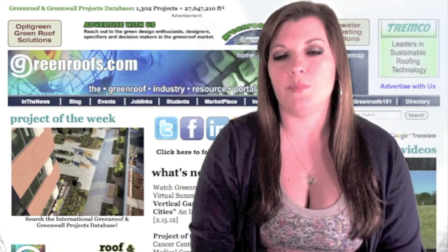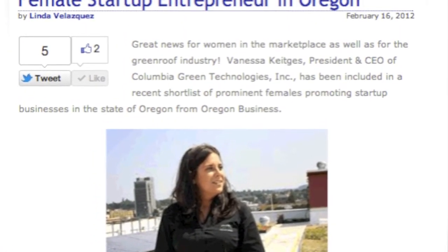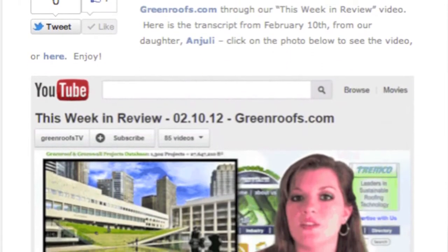Read Linda's latest blog posts: Green Roofs CEO Vanessa Keiches named as Female Startup Entrepreneur in Oregon. Also, catch up on Greenroofs.com's This Week in Review on Green Roofs TV for February 3rd and 10th, 2012.